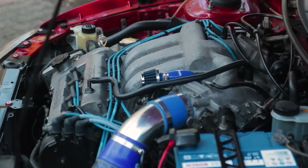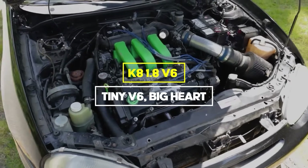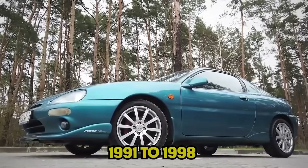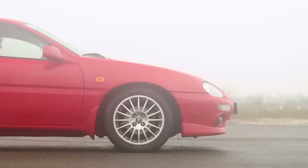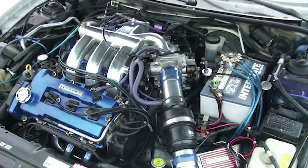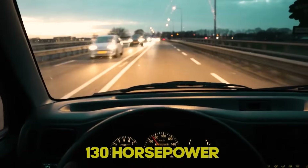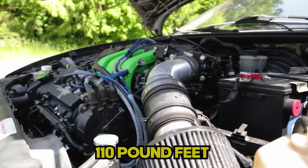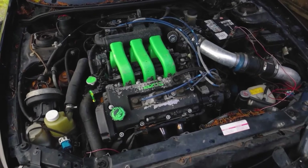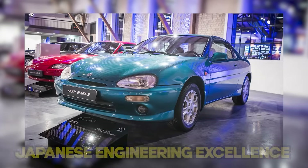Let's start with one of the most unique engines ever built: the K8 1.8 V6, which I call Tiny V6, Big Heart. This remarkable engine powered the MX-3 from 1991 to 1998 and holds a special place in automotive history. At just 1.8 liters, it's the smallest mass production V6 ever built. Despite its tiny displacement, it made around 130 horsepower and 110 pound-feet of torque. What makes this engine special isn't just its size — it's the over-engineering that went into it, built during the height of Japanese engineering excellence in the early 90s.